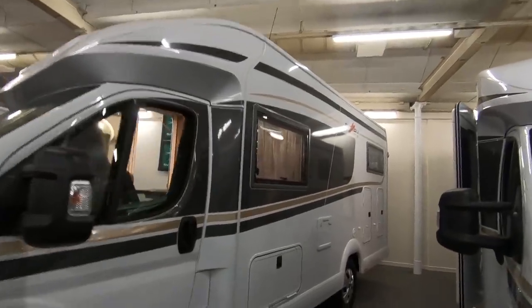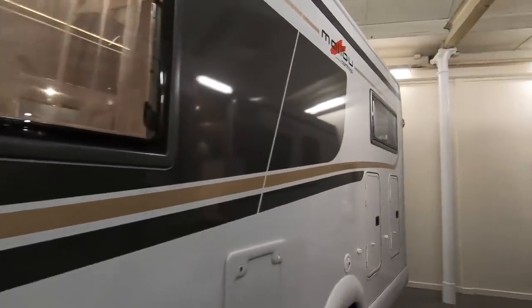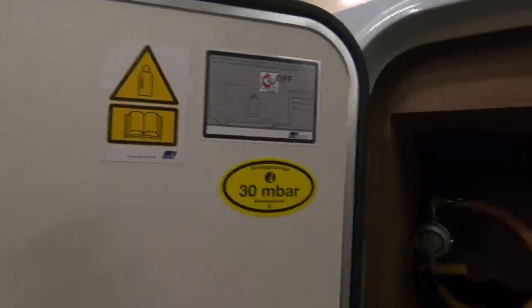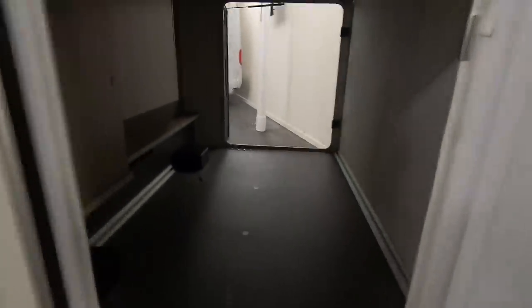That's a Malibu from Carthago. There's space for big bottles in there, access to one massive garage, and a reversing camera.